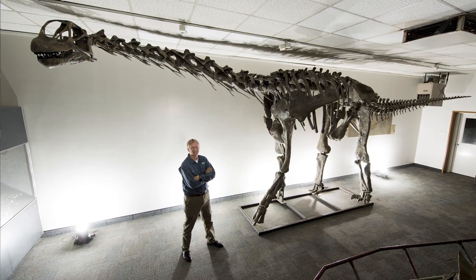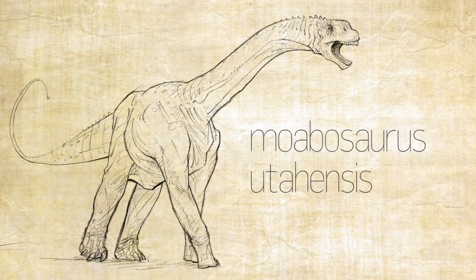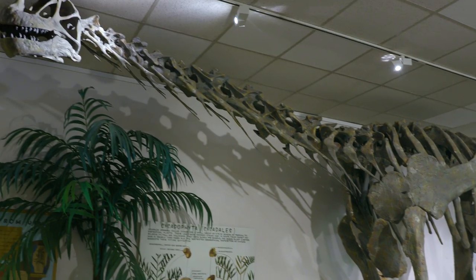We've named a new dinosaur, Moabasaurus utahensis. It has a long neck, a long tail, a huge elephant-like body. It's about 10 meters long, but that's small for a sauropod.